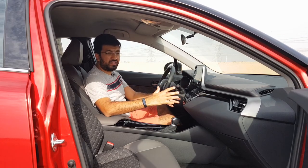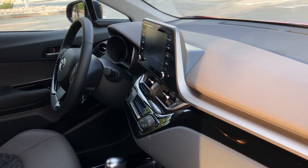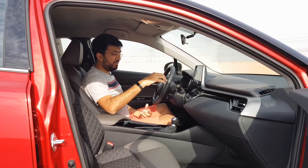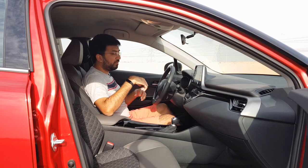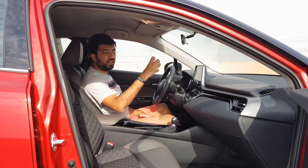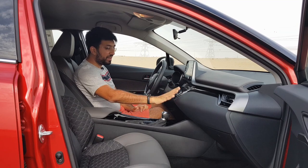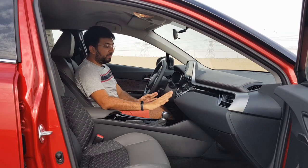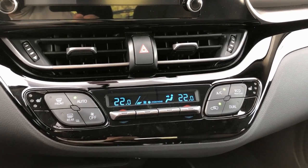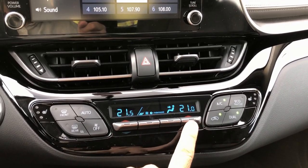The infotainment screen and air conditioning controls are angled slightly towards the driver for ergonomic ease while driving. The AC switches are also inclined upwards, so they are always in your eye level. The air conditioning controls are all button-controlled on the screen itself, which is great. However, some buttons on the display are unmarked — just color-coded for temperature — so you have to memorize the fan speed and air circulation mode buttons before using them.